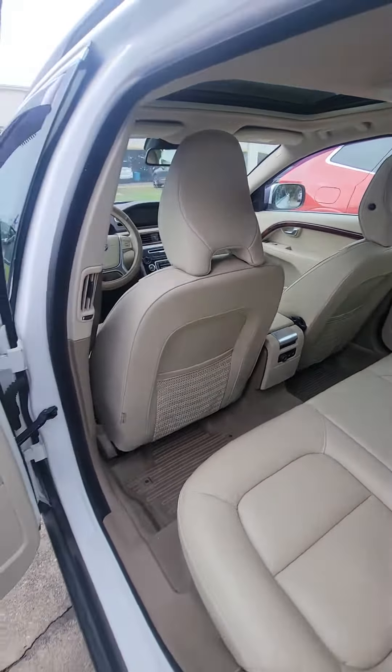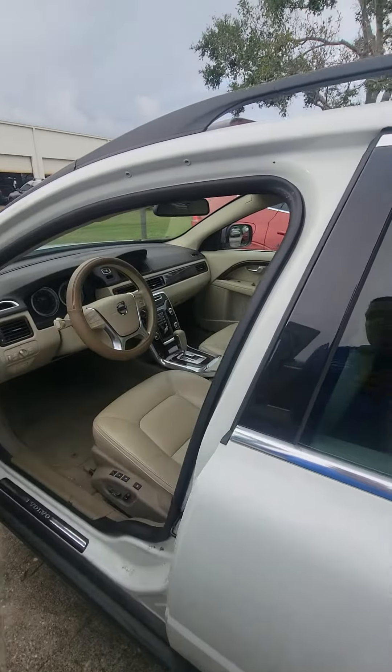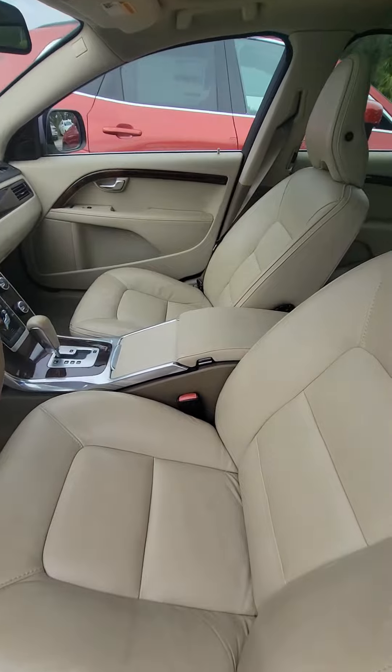Really nice and comfortable. Those seats are pretty much new.